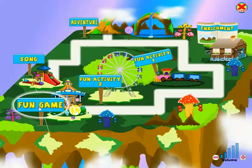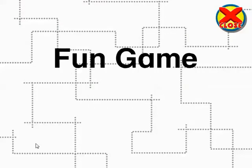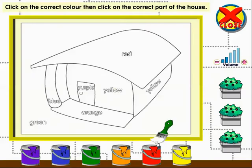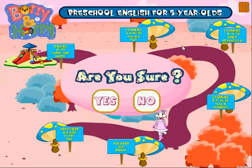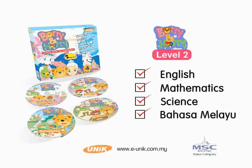Fun Activity 3! Click on a color and then click on the part of the house that should be that color. Click on the arrow button to change the color. Thank you!